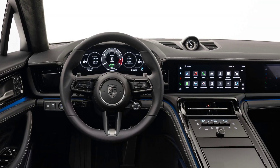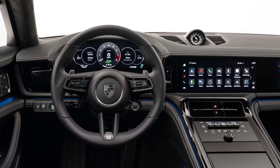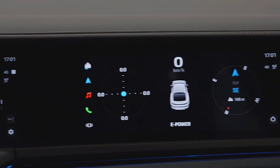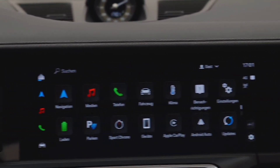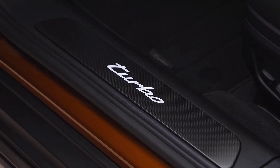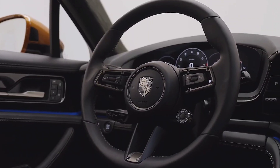Inside, the highlight is the Taycan-inspired triple screen layout. An optional 10.9-inch display for the front passenger joins the 12.6-inch curved digital instrument cluster and the central infotainment touchscreen. Prices for the new Panamera start from $102,000.